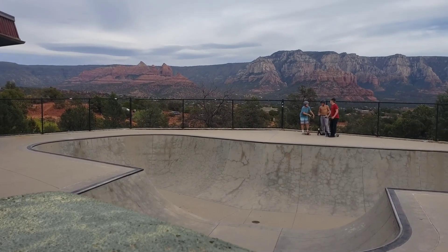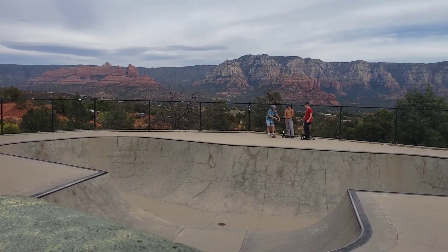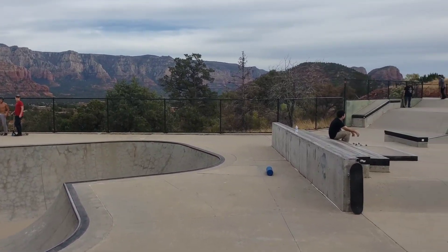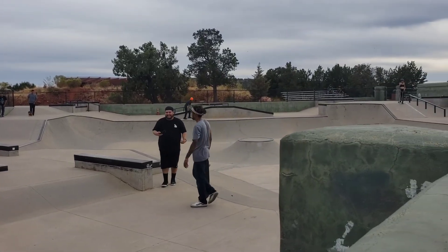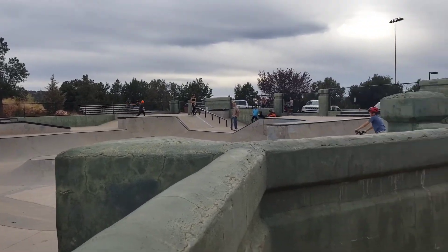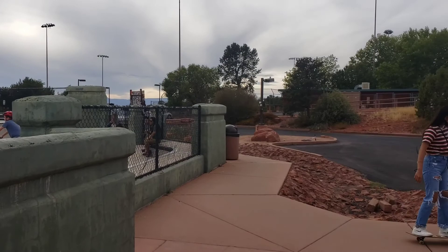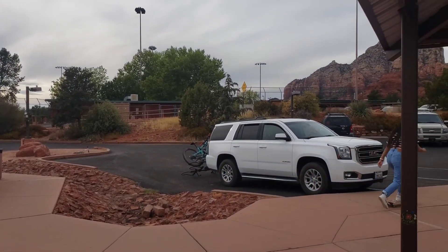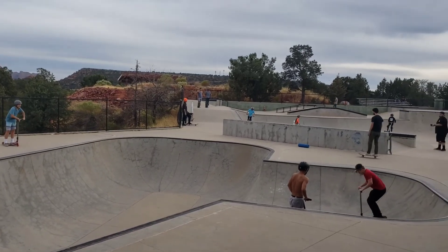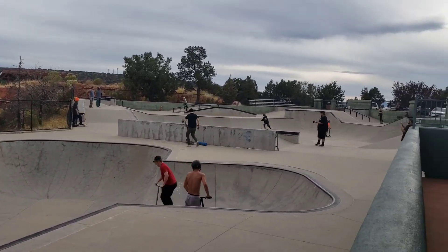Hi guys, thanks for tuning in to Coastside Family Adventures. We are in Sedona, Arizona. There is actually a bike park right here and a skate park and a playground, and I'm gonna show you some of that. Christian is tearing it up out there.